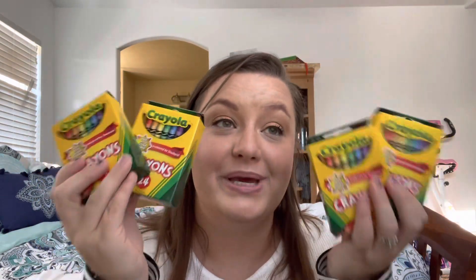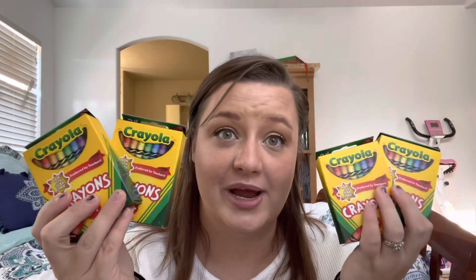Then everybody's getting a box of crayons, because my kids have lost or broken so many crayons, so I just got everybody their own box.